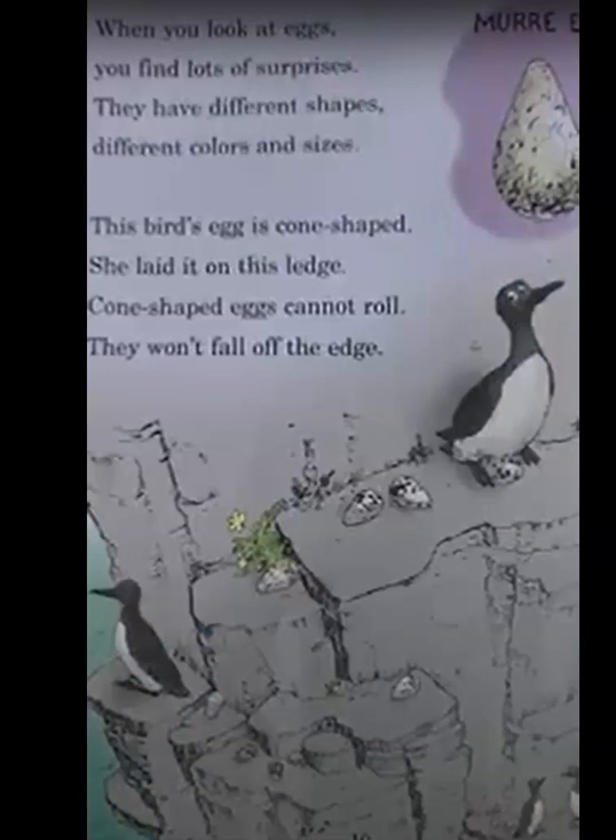When you look at eggs, you'll find lots of surprises. They have different shapes, different colors, and sizes. This bird's egg is cone-shaped. She laid it on this ledge. Cone-shaped eggs cannot roll — they won't fall off the edge. This is a murre egg.